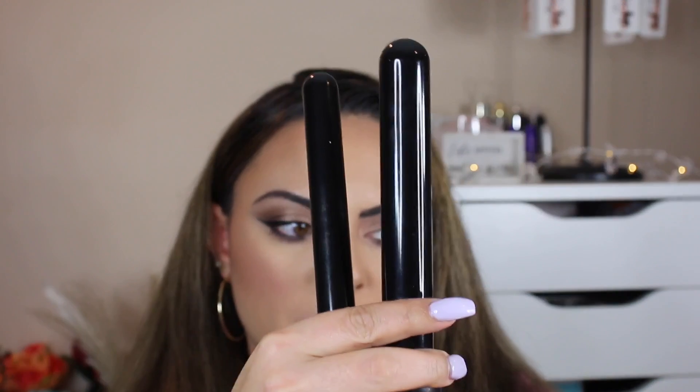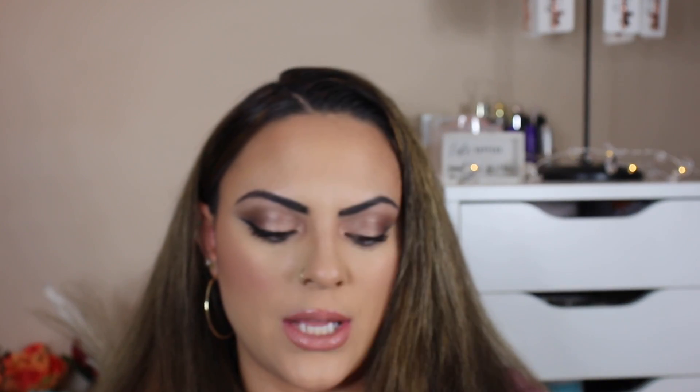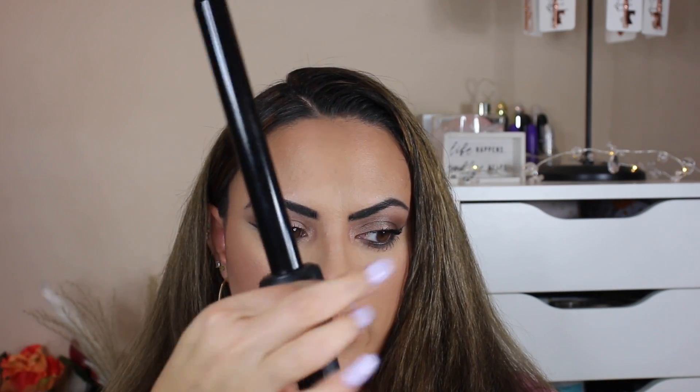Next up are these NuMe wands. I've had this since day one when I decided to start working weddings — I invested in this, and that was going on eight years ago, and it's still kicking. It comes with three barrel sizes: small, medium, and large. You just pop the barrel in, twist it to lock, and you're good to go. I honestly thought it would have messed up by now, but it hasn't.